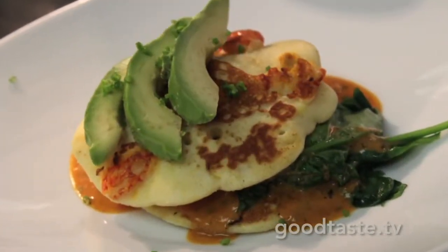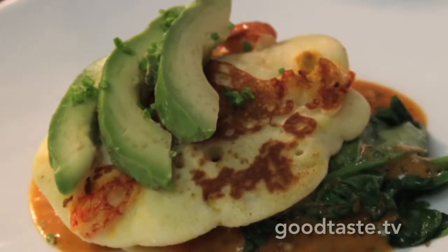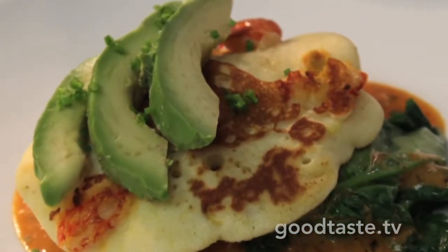This is our creole item: a corn and crawfish pancake with sautéed spinach, black snapper, and creole sauce, topped with another pancake and sliced avocados.